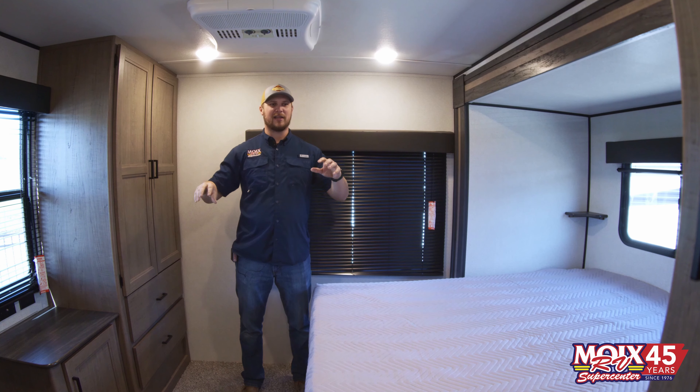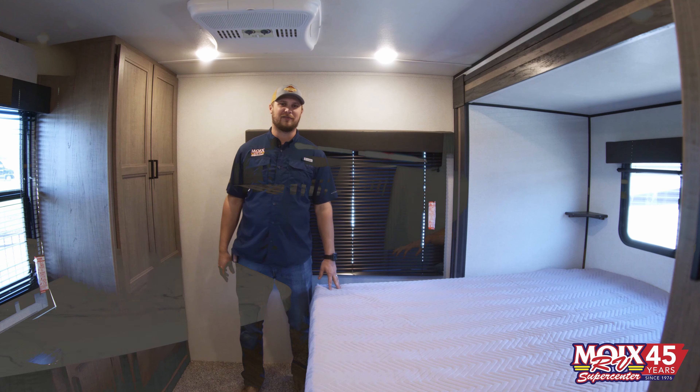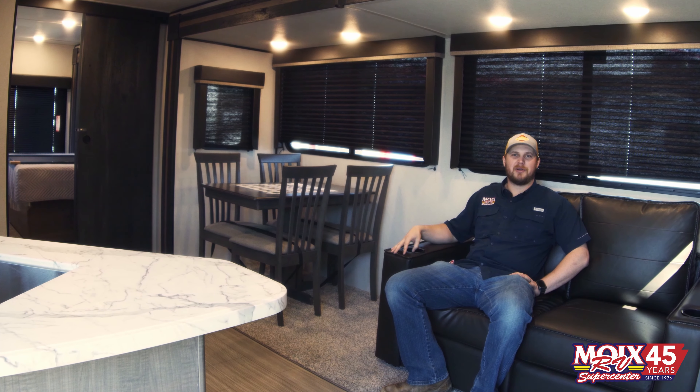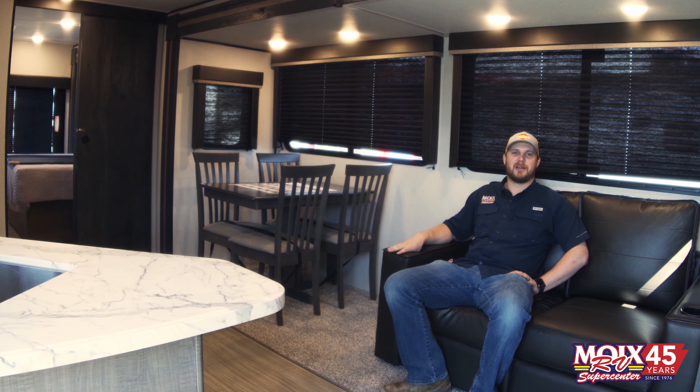Also back here in this room, you have a half bath and two giant closets that you could store all the clothes you need for the whole weekend of fun. So if you're looking for a camper with plenty of space and multiple beds to sleep several people, this is the one for you. It's the 38FQTS Hideout by Keystone. Come on down and check it out and ask for Jacob and I'll show you around.